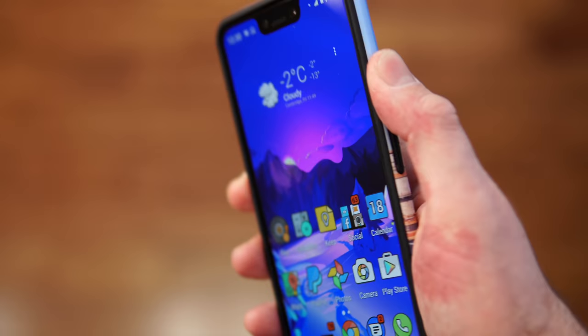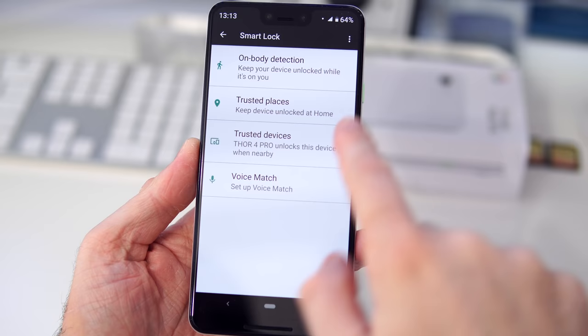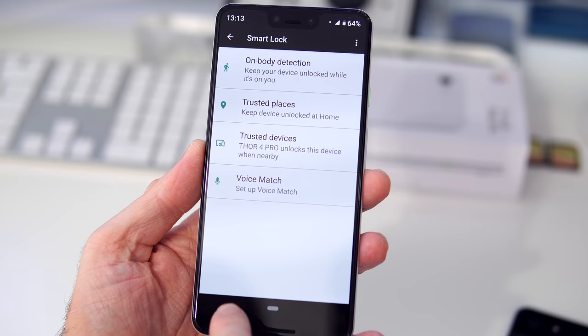There is something strange about this phone: it doesn't support face unlocking, even though pretty much every phone on the market — even $100 phones — supports it. That may have to do with security, since face unlocking is not as secure as a PIN or the fingerprint scanner.